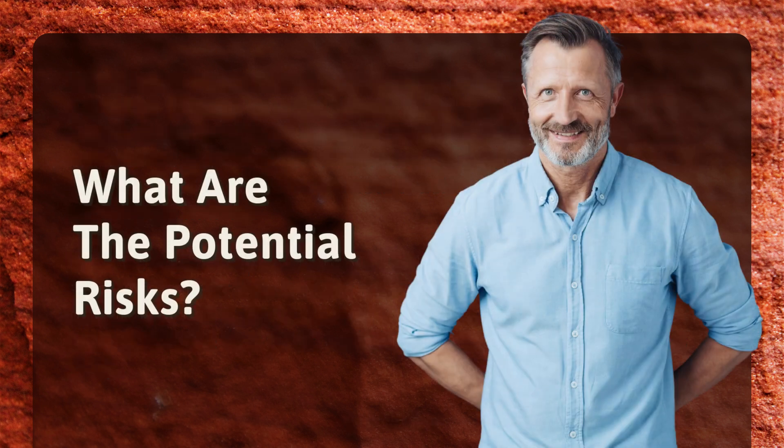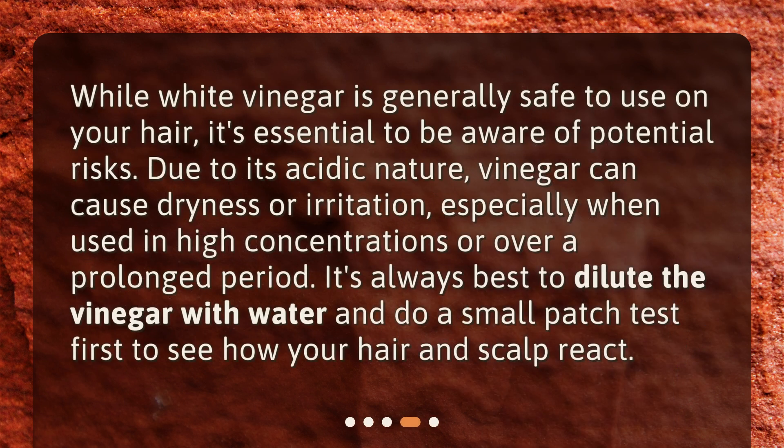What are the potential risks? While white vinegar is generally safe to use on your hair, it's essential to be aware of potential risks. Due to its acidic nature, vinegar can cause dryness or irritation, especially when used in high concentrations or over a prolonged period. It's always best to dilute the vinegar with water and do a small patch test first to see how your hair and scalp react.